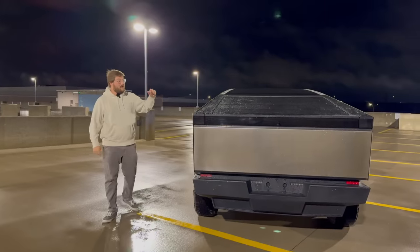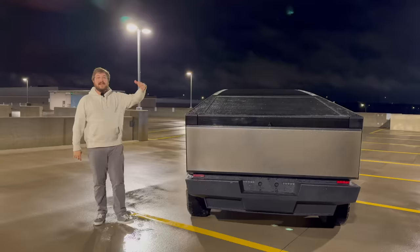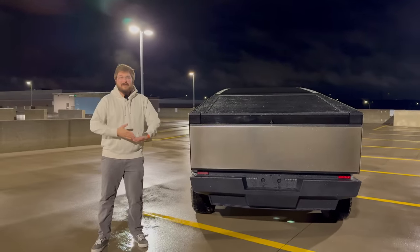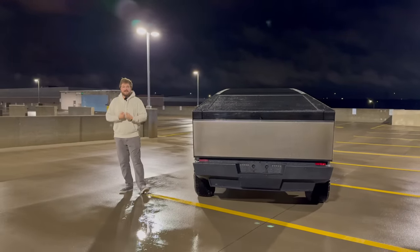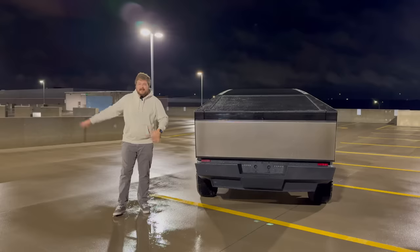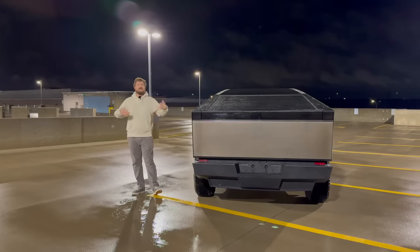Even other EV drivers — Rivian drivers giving thumbs up out the window, taking videos, Lightning drivers — are super into it. That's the thing I think we don't do a very good job of on the internet. It's a very harsh place in the comments section of YouTube videos, TikTok videos, and Twitter posts about this truck versus the competition.